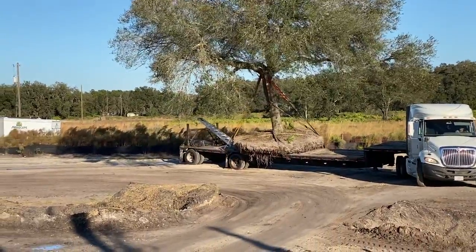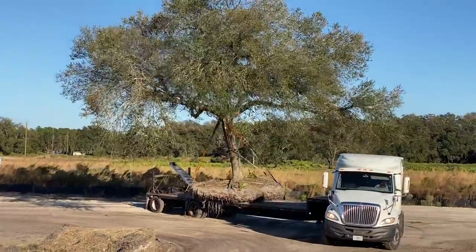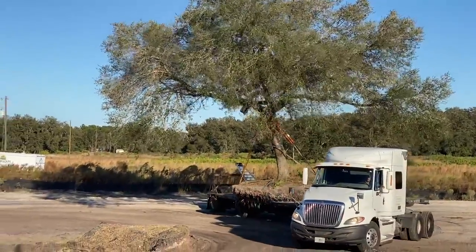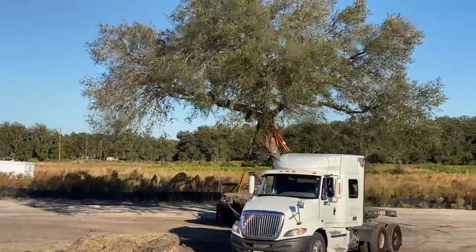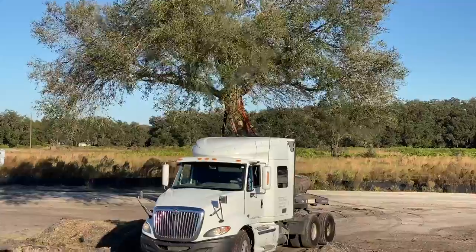This is not for the faint of heart. This is not easy. It's very dangerous, very expensive, and very technical, believe it or not.